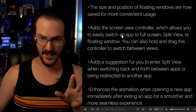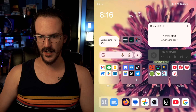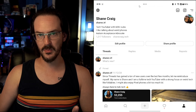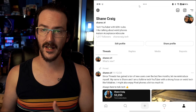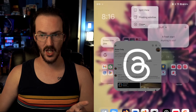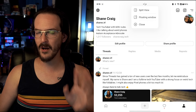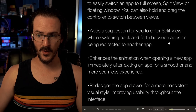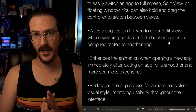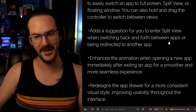This update adds the screen view controller so you can easily switch an app to full screen or split screen. I think what they're talking about is this little three-dot button up at the top of applications — correct me if I'm wrong, but I believe that is new on the OnePlus Open, as it launched that way on the Find N5. If you click on it, you get split screen, floating window, and close. It's actually quite a useful little feature and I use it more than I probably thought I would. The update also adds a suggestion to go into split view when switching back and forth between apps or being redirected to another app. I've noticed this on the Find N5 — more often than not it's been a little bit annoying, but it is a thing. It basically detects you're switching between two apps quickly and asks if you'd like to split screen between the two.